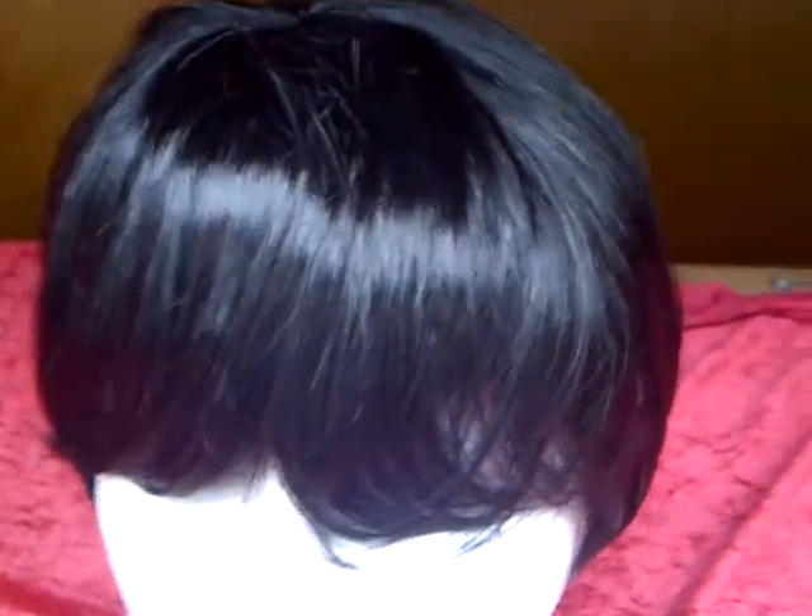It also comes in a selection of other colours. You have a variety of burgundy, blonde, black with highlights at the front, and brown.